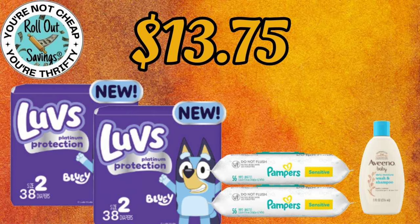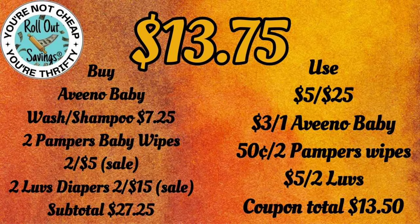This next deal is two of the Luvs diapers, two of the Pampers wipes, and an Aveeno baby wash for $13.75.